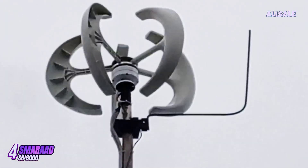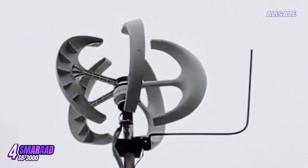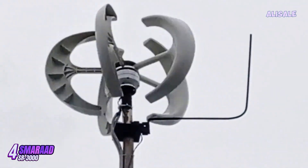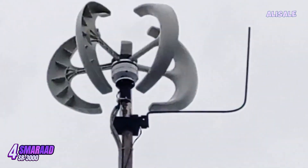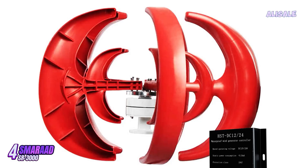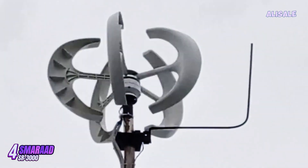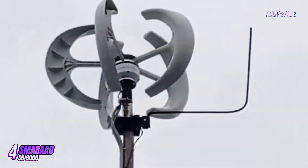The Smerit SR3000 is a robust 3,000-watt wind turbine generator designed for off-grid applications, making it an appealing choice for those seeking renewable energy solutions. With its impressive power output, this turbine is suitable for both residential and small commercial uses, providing a reliable source of energy in areas with consistent wind patterns.